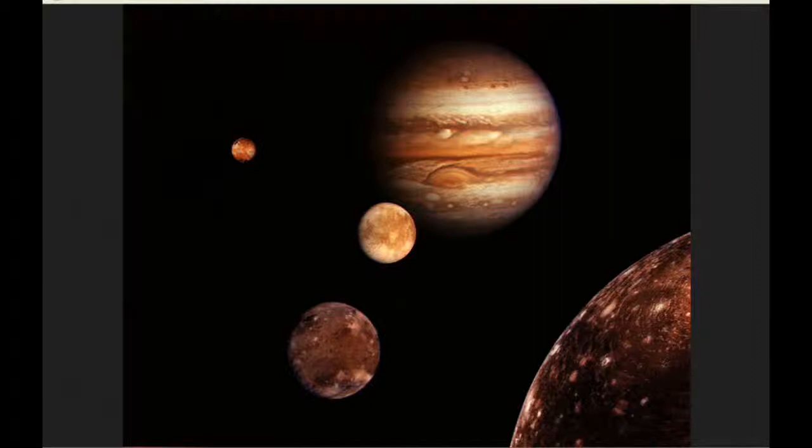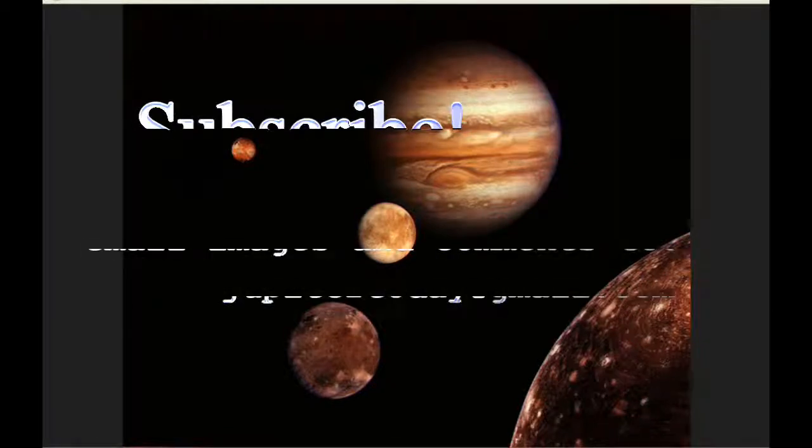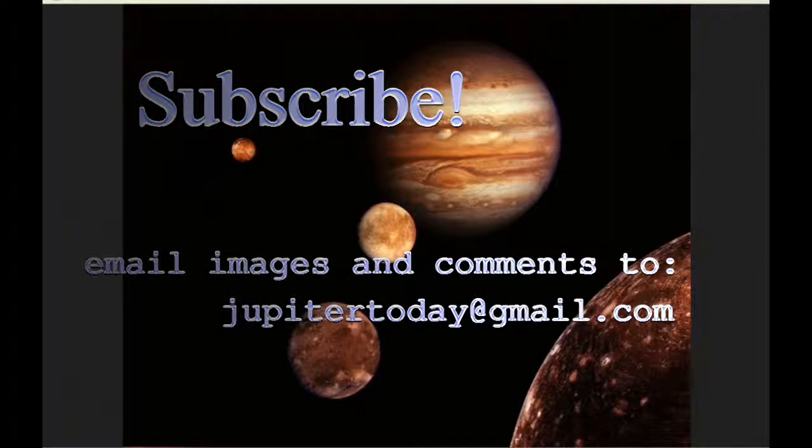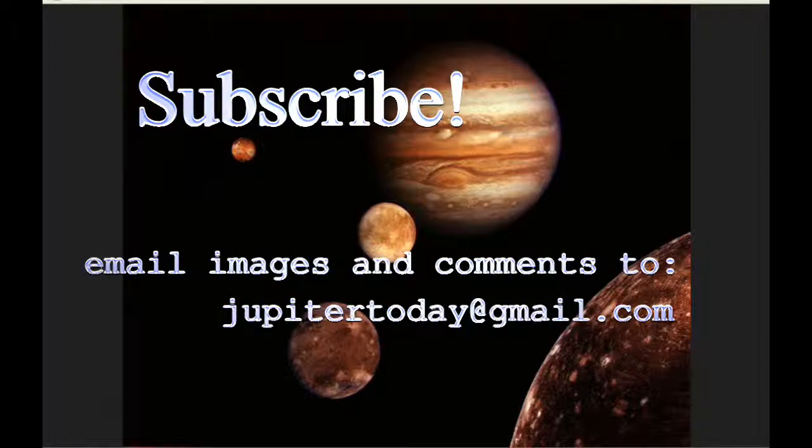Also send any questions or suggestions — I'm always trying to make the information I present more informative, offering different perspectives on this highly dynamic system which we know very little about. You can send comments, questions, and images to the email shown. Until tomorrow, I bid you peace.